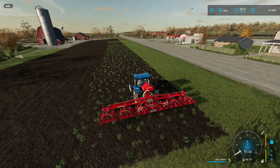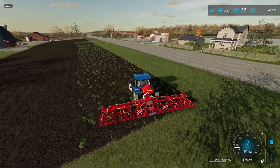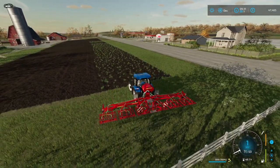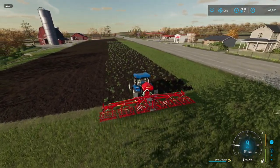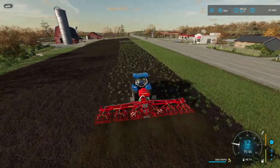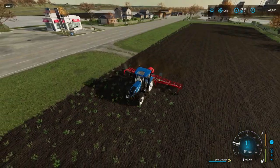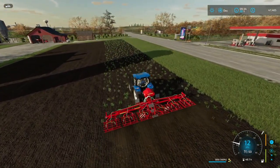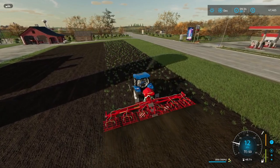Why does this always happen to me where my equipment is just not wide enough? Why does this keep happening? It happens every single time. Look at that tiny strip that is missing. That's so annoying.